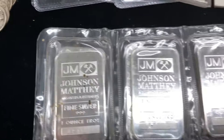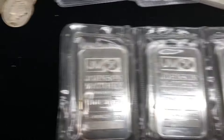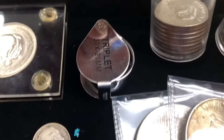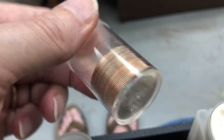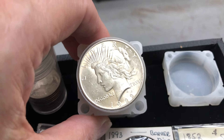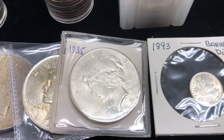Johnson & Matthey bars right here — they had those in there. Got some war nickels, mercury dimes. These are proofs right here. Susan B. Anthony proofs right here. We've got a roll of peace dollars right here. I don't know if they're all 1922 — I just took the lid off so you can see what was in here. It was a 35-piece dollar roll.